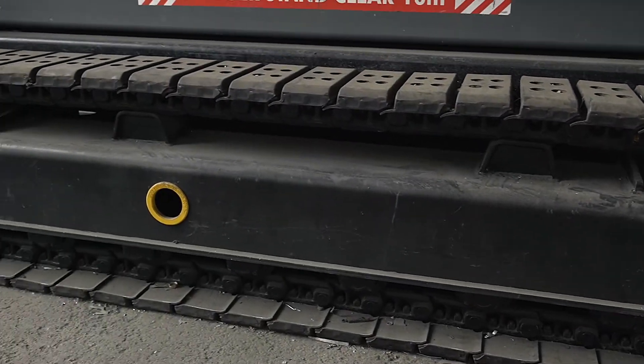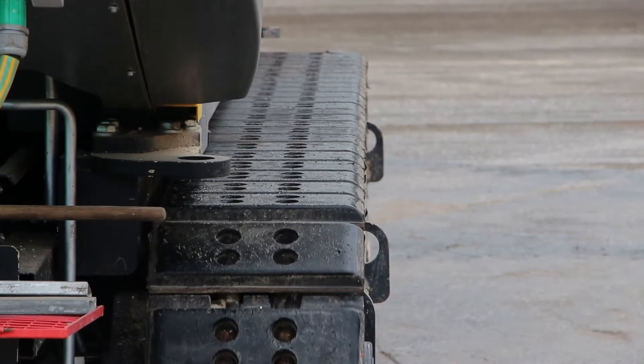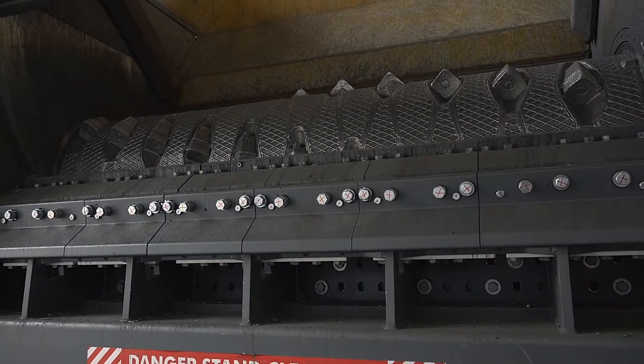The greatest benefits arise from the flexibility of the unit, the fact that it is mobile, and from the definable target grain size, thanks to exchangeable perforated screens.